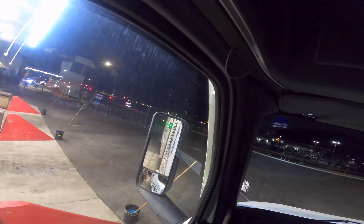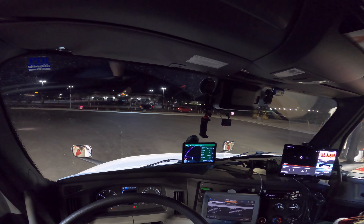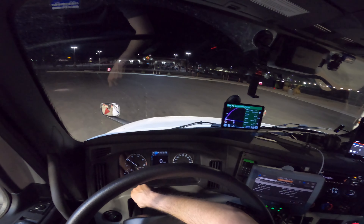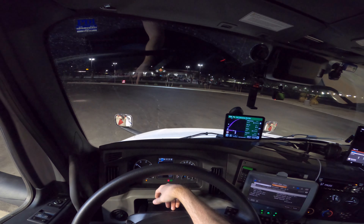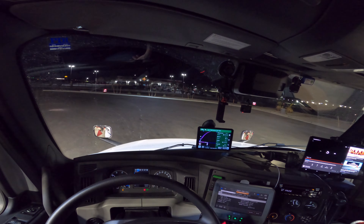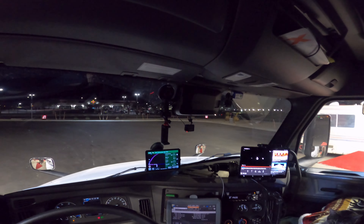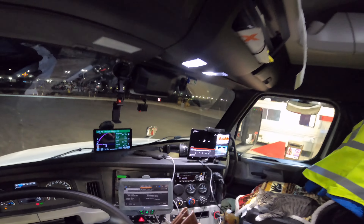Hey guys, we're at the Maverick over here in Albuquerque on exit 154. 961 miles to go. Need to get some fuel - it's gonna take about 140 gallons. I still have about 60 gallons in there, but fuel gets more expensive the further west you go, so I need about 30 more gallons to get to either Winslow or Holbrook, or where I'd normally get fuel in Arizona.